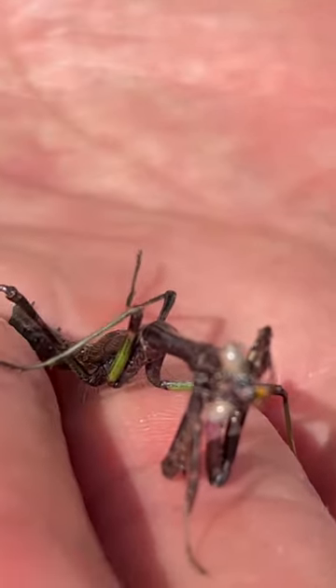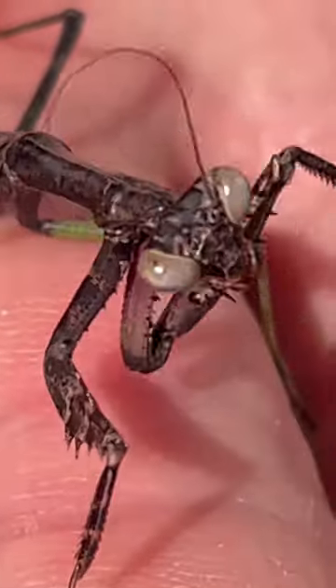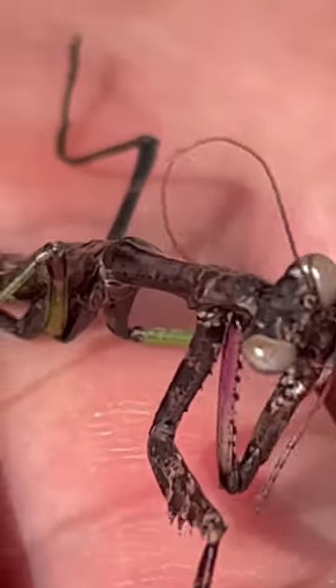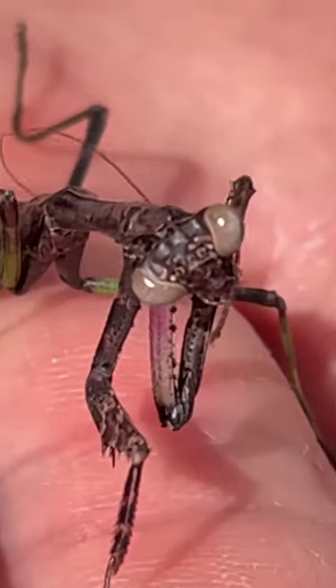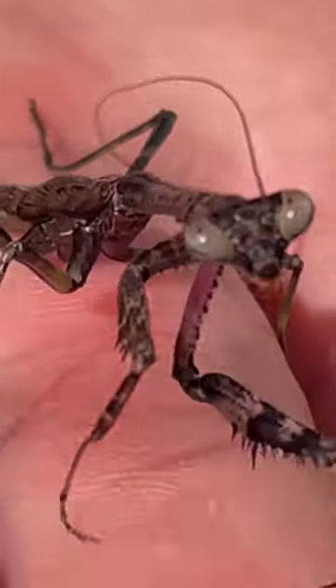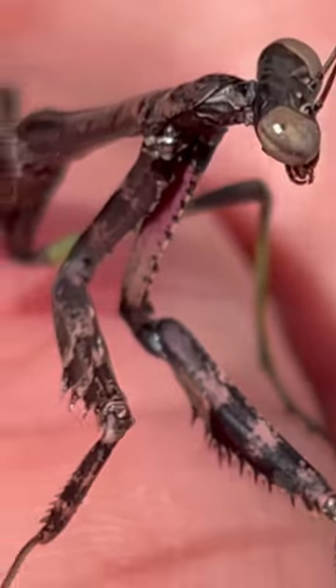Hey everyone, come check us out on YouTube on our backyard garden. We have another really great praying mantis here — you can come see an amazing praying mantis video we have posted now. But this here is possibly a Carolina mantis. It is a beautiful burgundy color and green, and there he goes — just gorgeous.